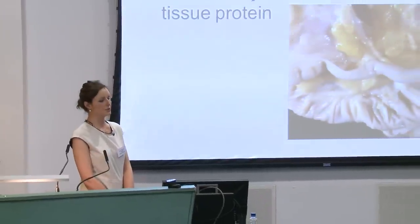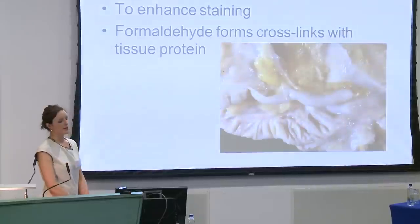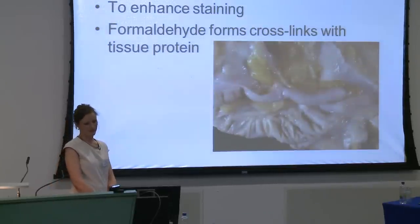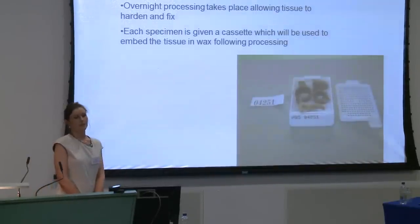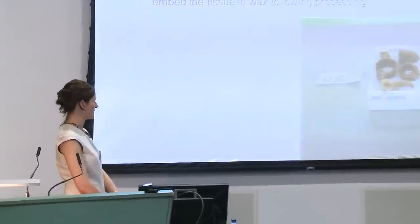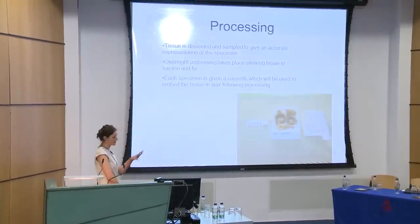Formalin preserves tissue and enhances staining by forming cross-links with tissue proteins. You can see the tissue becomes a paler colour and has a harder texture. The next stage is processing: tissue is placed in a cassette — for example, an appendix chopped into tip and transfer sections — and loaded onto a processor overnight for dehydration, clearing, and wax infiltration.